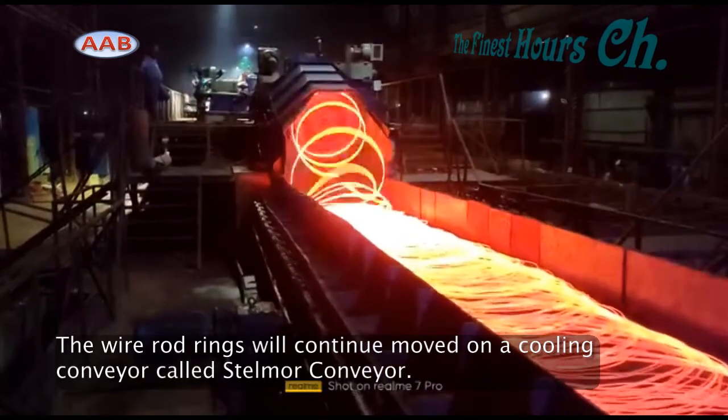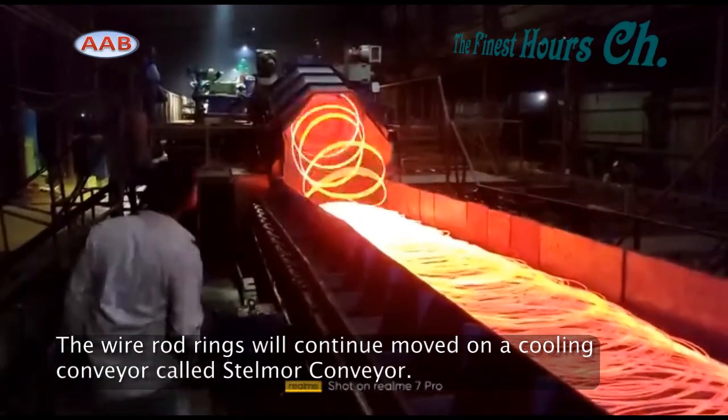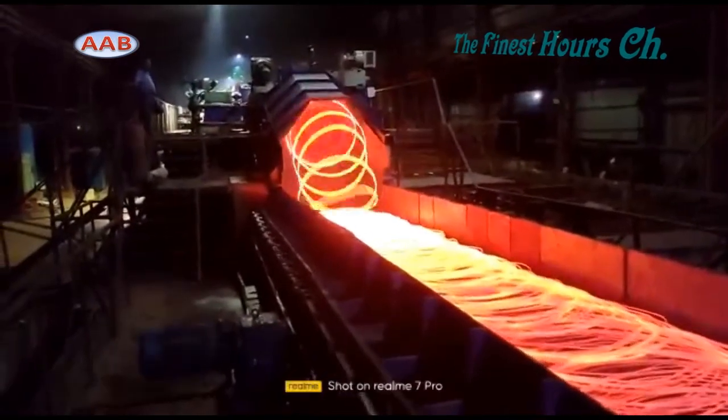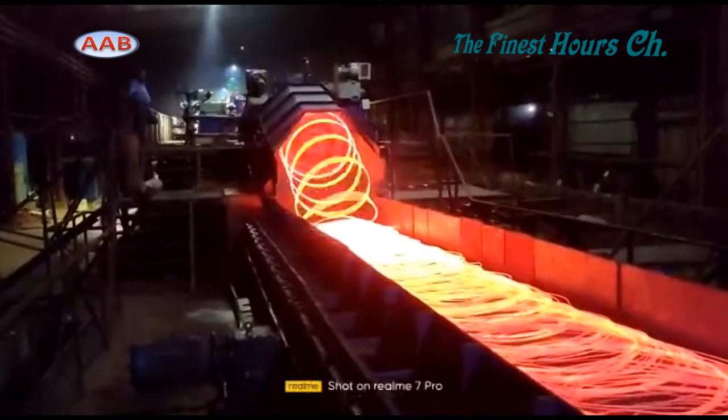Causes of jamming include: the export guide is skewed or there is foreign matter left in the guide, the temperature of the rolled piece is low, or the mechanical and electrical equipment is faulty.